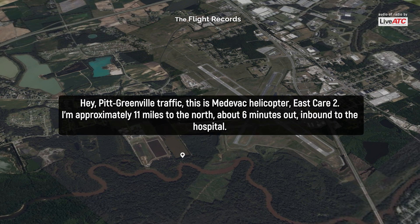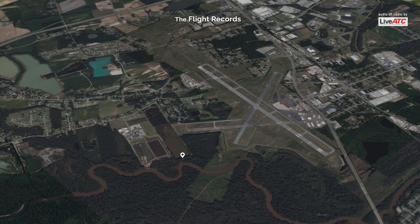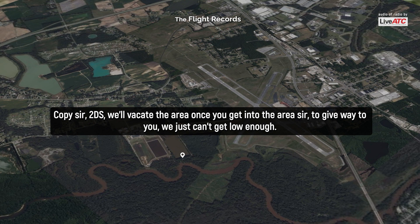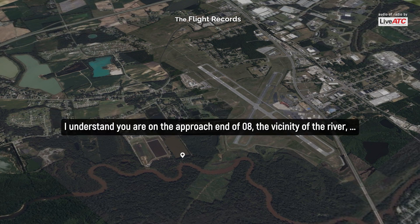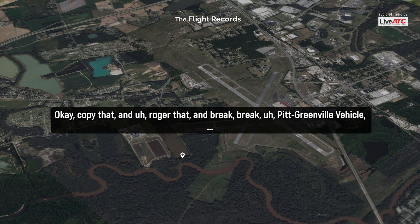Greenville traffic, this is medevac helicopter EachCare Two. I'm approximately eleven miles to the north, about six minutes out and heading down to the hospital. I've been tracking your conversation and I may come in and make an orbit there to assist. Copy, sir. Two deaths here — we'll vacate the area once you get into the area to give way to you. We just can't get low enough. I understand you are on the approach end of runway 08 vicinity of the river. The downed aircraft looks like a low-winged Piper. They did make a distress call about two minutes prior to impact.